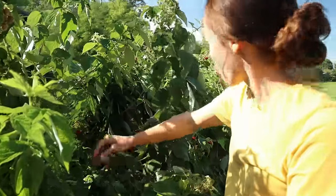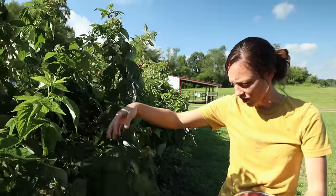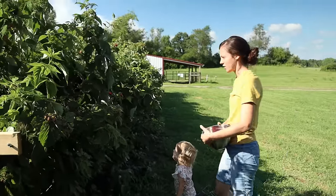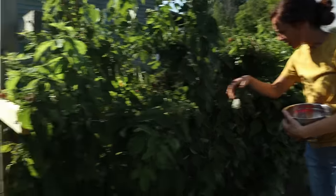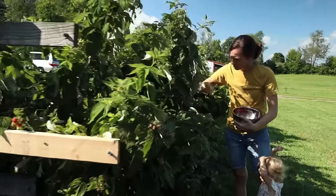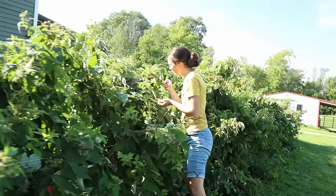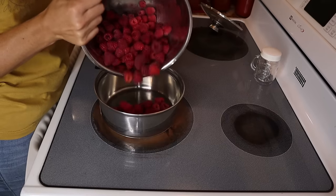These raspberries are way bigger this year and I'm wondering if it's not because of all the trellising we did, because other years they're like hanging down on the ground and the bigger ones were always up top. This year all of them are big — we added this extra wire after they had been already growing quite a bit, and now they're pretty much all sticking up and they're a lot nicer. I'm going to use some of these raspberries I picked this afternoon to make a pie.